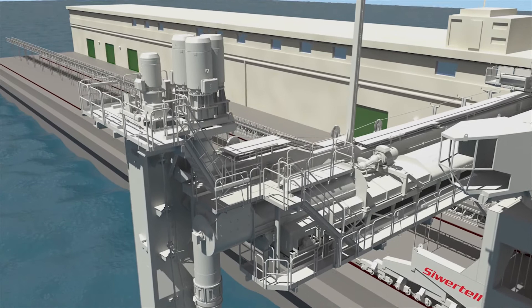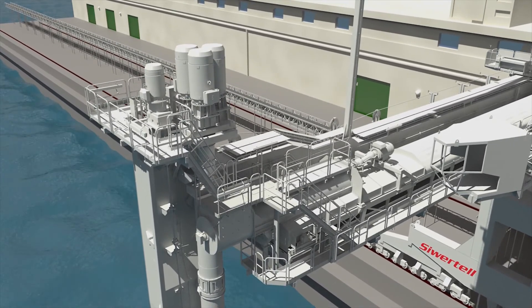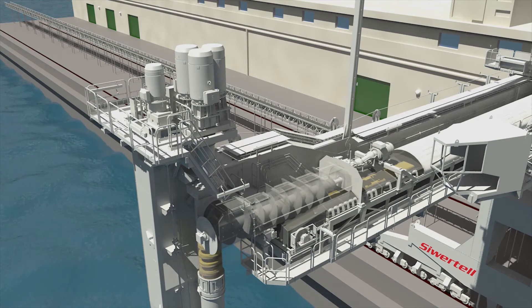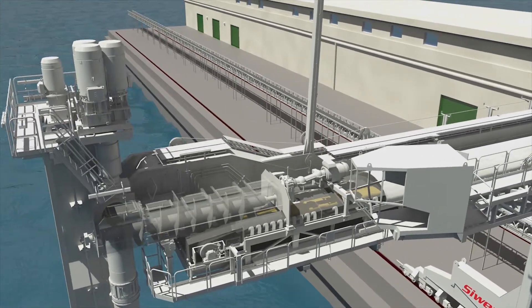At the transfer point, the bulk material moves from the vertical conveyor to the horizontal conveyor. This can be a belt conveyor or a screw conveyor, depending on the capacity and the material handled.